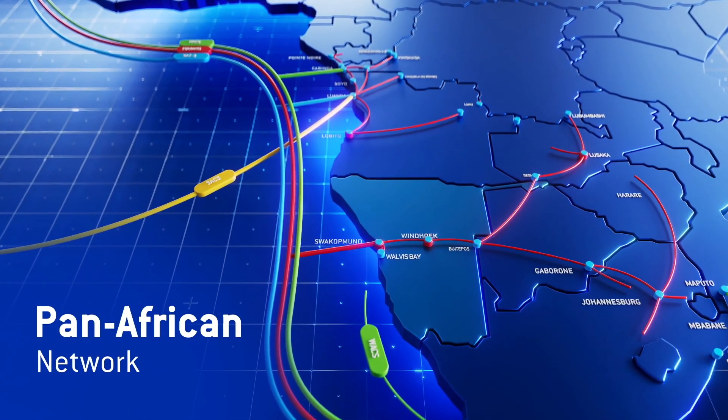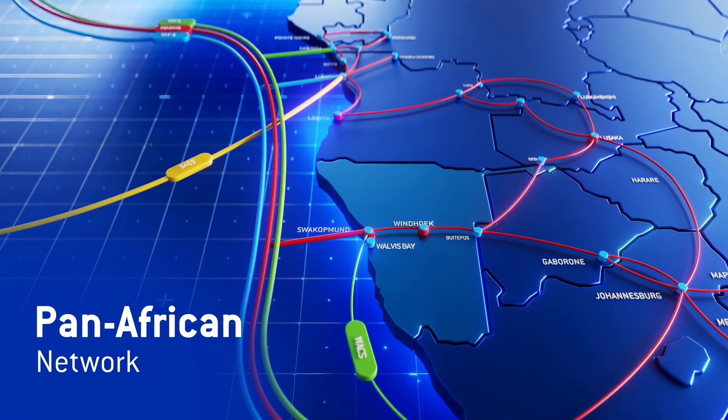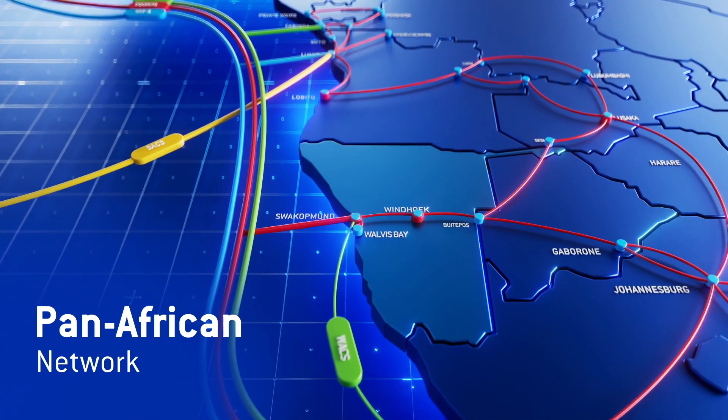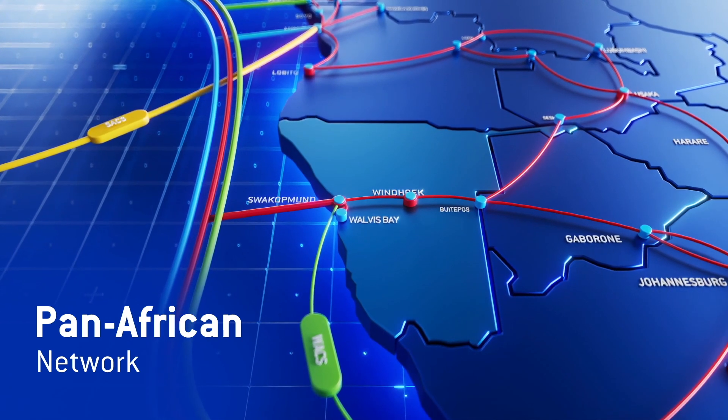Located only 20 km outside of Windhoek at the intersection of the Trans-Kalahari fiber network and the Equiano Cable Landing Station, Armada offers a level of reliability and connectivity that is simply unmatched in the current market.